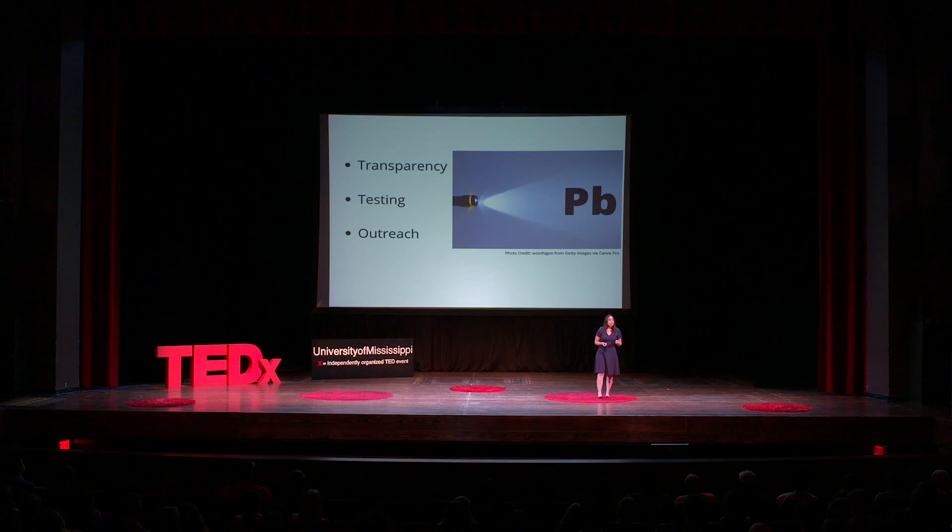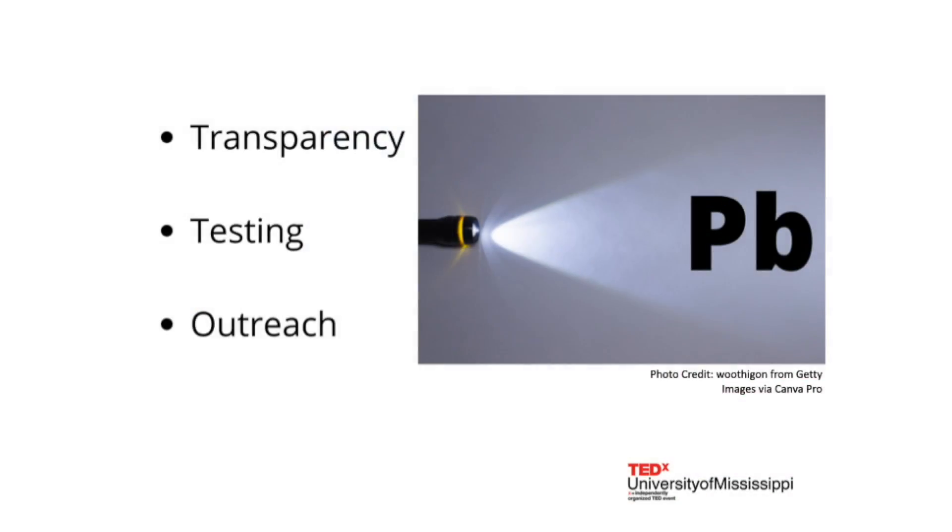We need to shine a light on the presence of lead in Mississippi drinking water. Communities and agencies need to know where the problems are so they can design effective policies and other interventions. Families need to know if there's lead in the water so they can take action to protect their children. We can turn this light on by doing three things: increasing transparency, increasing testing, and increasing outreach.